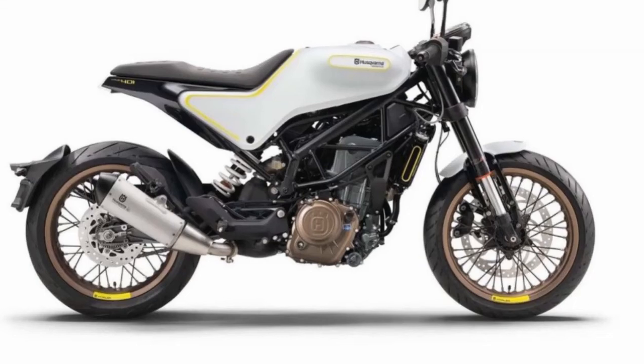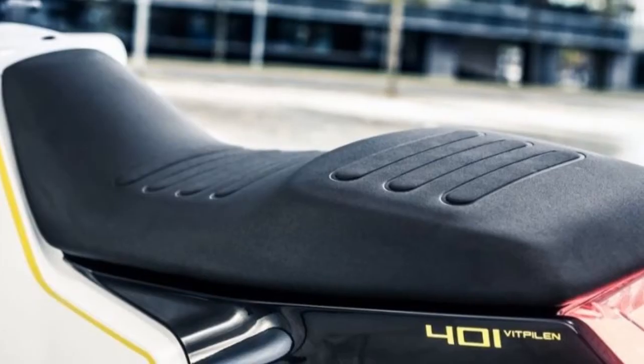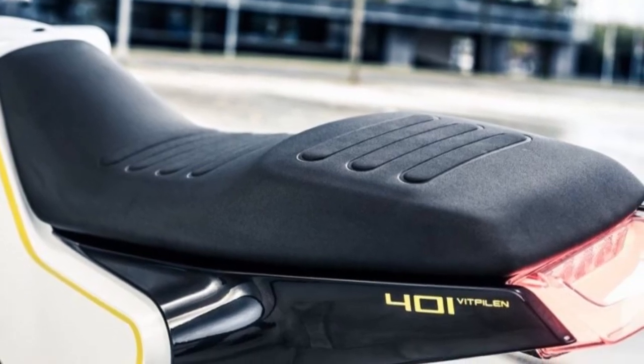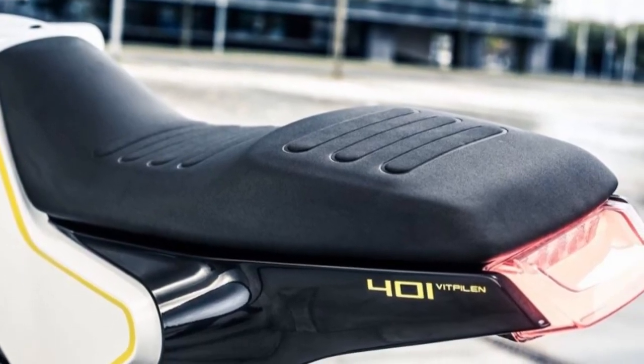Husqvarna is expected to introduce the production version of the Husqvarna Vitwin 701 at ACMA 2017. For more updates, subscribe to MotoGuru.